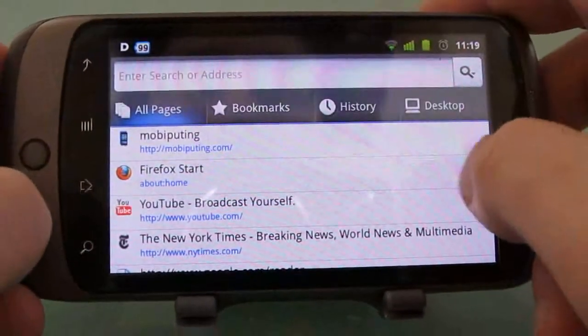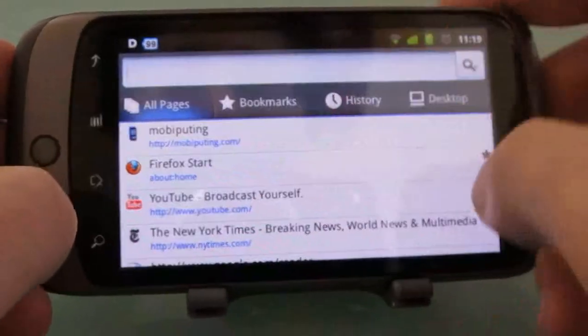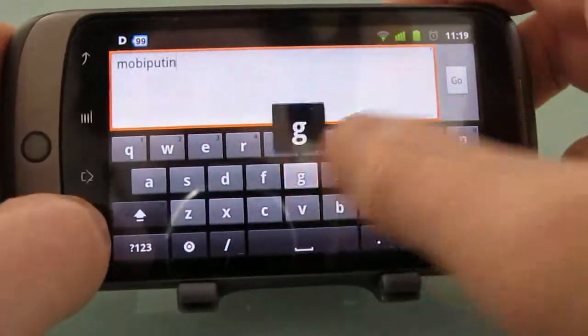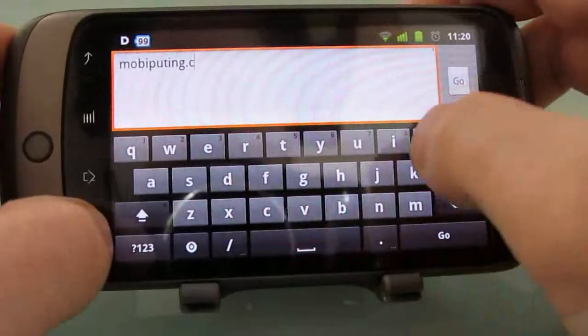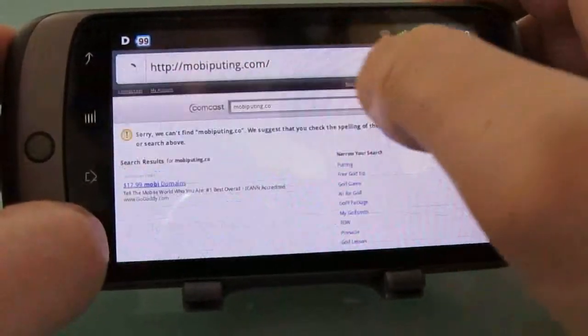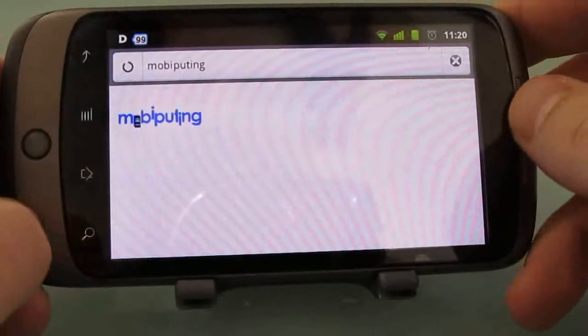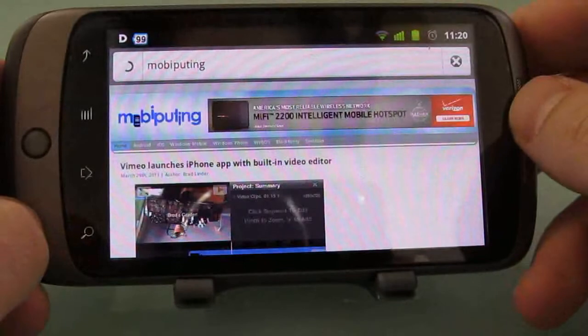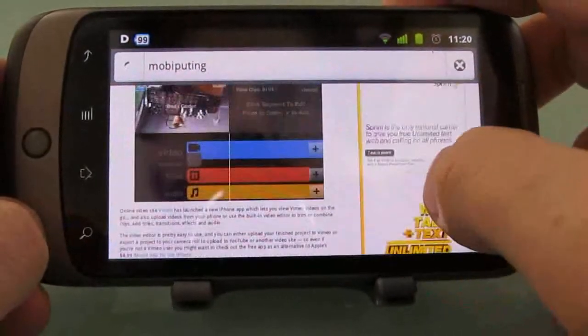Let's take a quick look at what happens if you want to load up a page. Let's go to mobiputing.com. You can see it loads pages relatively quickly.